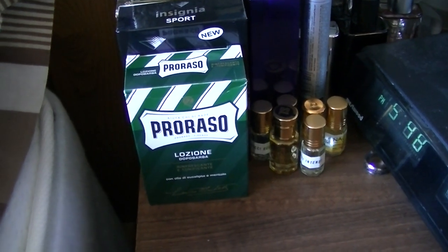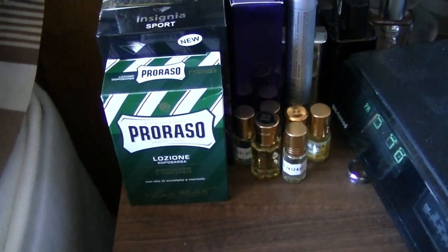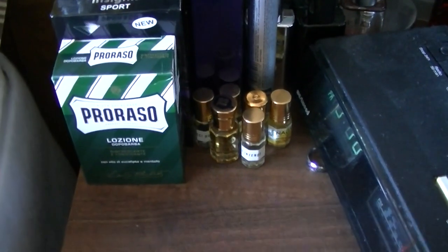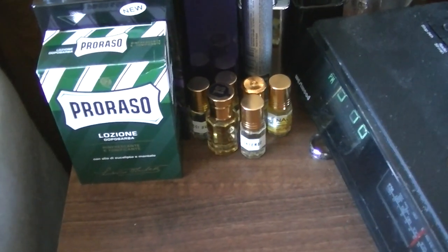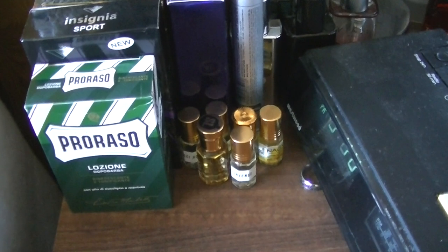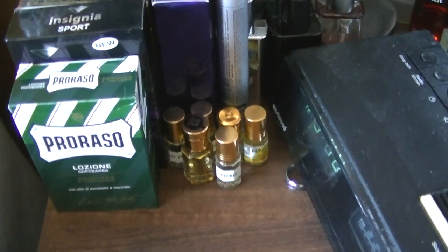Hi guys, Fez UFO here. I'm just going to show you a quick video of a few of my fragrances. I have here all the oils, a few atas down the front there - Tom Ford, Nag Champa, Armani, Gucci. There's a few of them, a few Egyptian oils and things like that. I've got a few more actually.